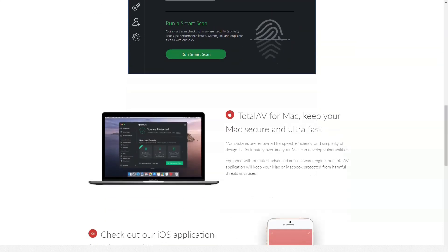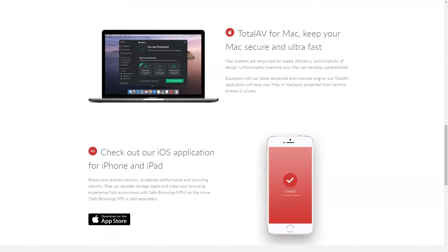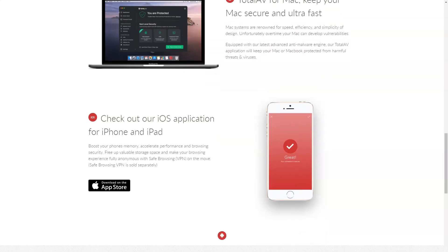After that, I ran a test with several ransomware samples. Ransomware is still a serious cybersecurity threat that costs the global economy billions of dollars a year. TotalAV instantly detected and quarantined the ransomware files that I downloaded to my computer.